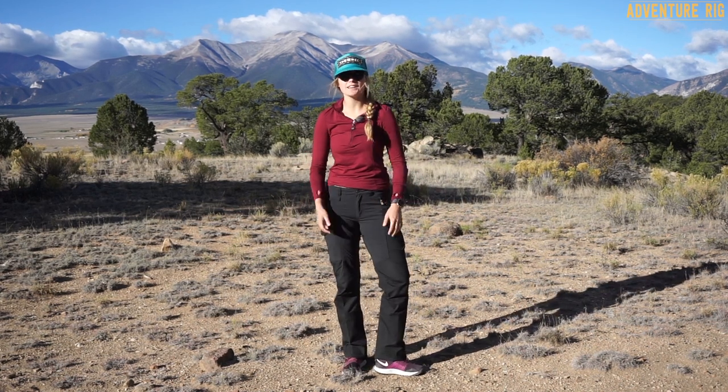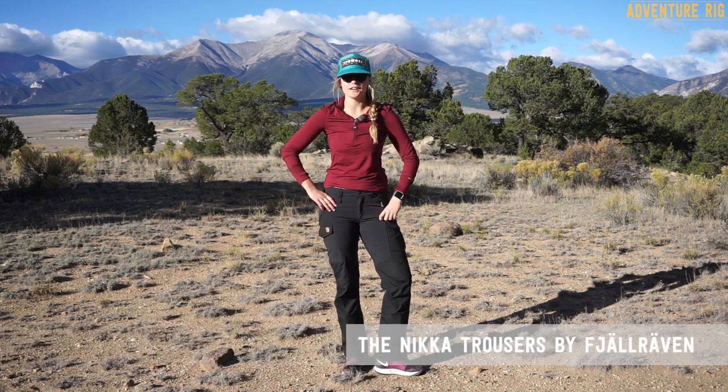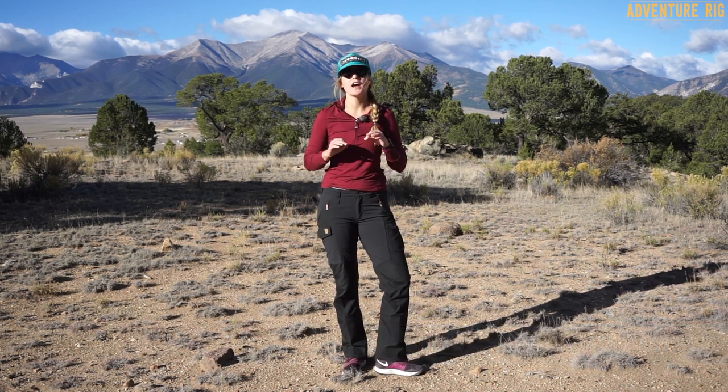I'm Callie with Adventure Rig and today we're in the beautiful Upper Arkansas Valley. I have on the Nika Trousers by Fjallraven. We do a lot of hiking, especially when we get back from our summer work in the fall, and these have been the perfect hiking pants.